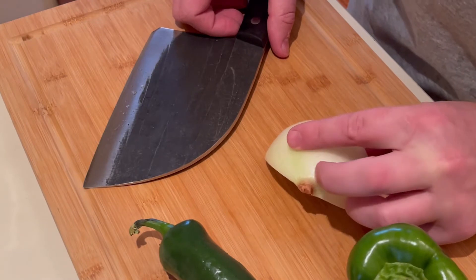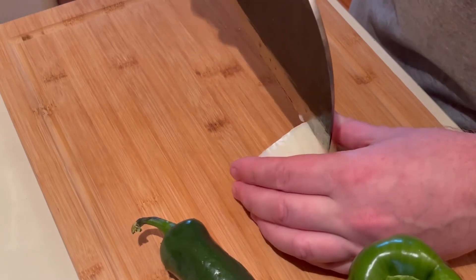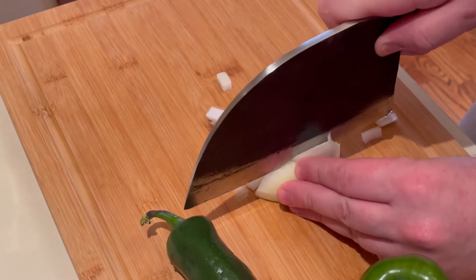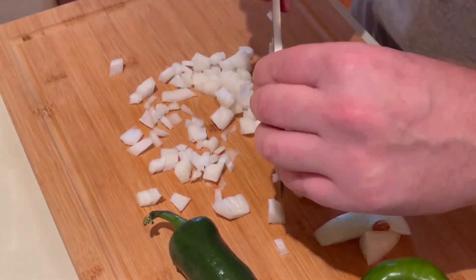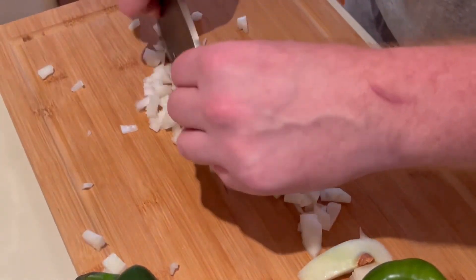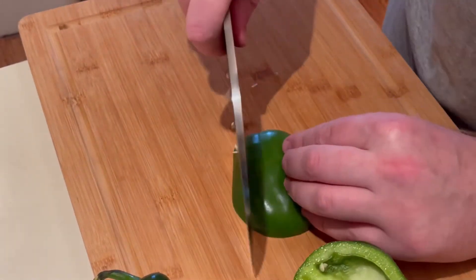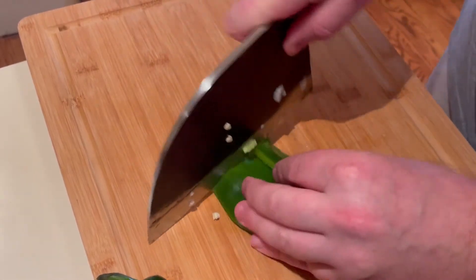Chop up your vegetables. A nice little trick with the onions is to leave the head on at the end, go straight down, cut right through to the edge, give it a nice little cut in the center, and then you've got some nice minced onions ready to go. Once you get your onions done, you can move on to your peppers — cut down the side and chop those up really quickly as well.